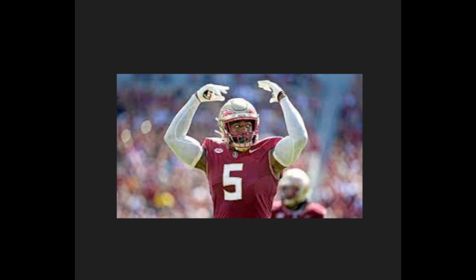Moving on to number two, Jared Verse from FSU — 6'4", 254 pounds, ran a 4.58 40. Very tenacious player, really good ball get off, great swim move, good cloth pull, good spin move — a very good tool bag. Good speed to power, will swipe hands down. Sometimes falls for eye candy like misdirection, can get over-aggressive and out of position. A little bit raw as a run defender but more refined as a pass rusher.